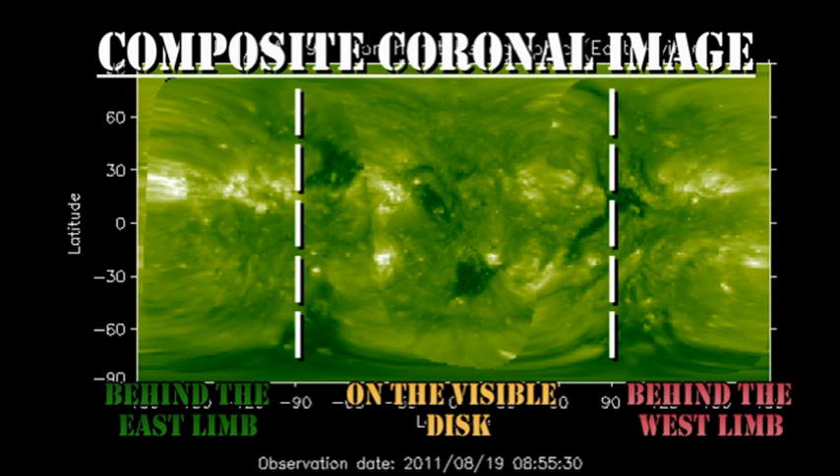From the composite coronal image, we can see a new region is just about to come over the northeast limb. In fact, if you look at the X-ray movie, you would see some evidence of it, but it doesn't look particularly spectacular at the moment.